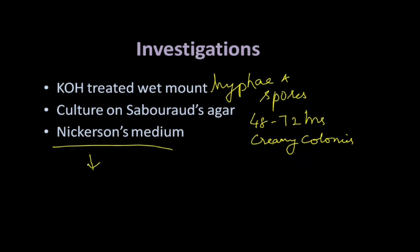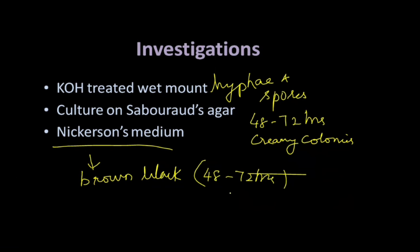Nickerson's medium is the special medium. When the vaginal discharge is cultured on this medium, Candida colonies appear as brown-black colonies. This also takes 48 to 72 hours — the duration is the same.